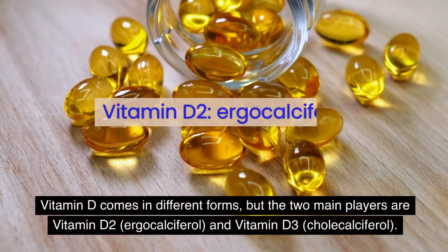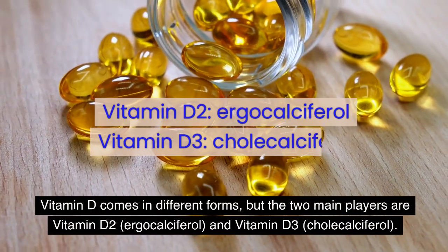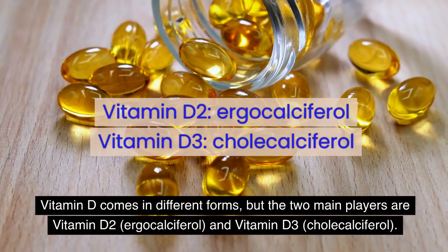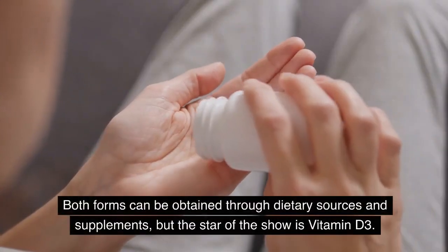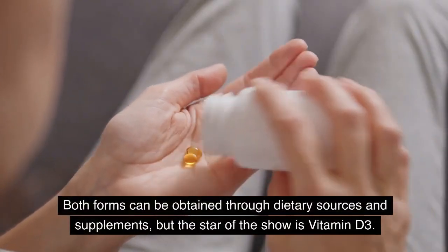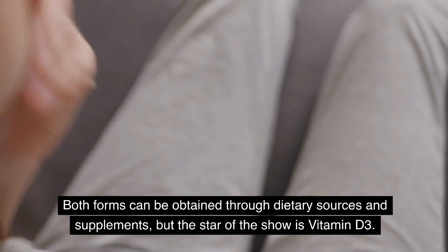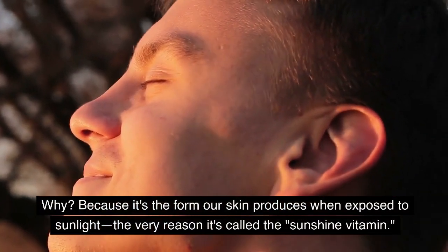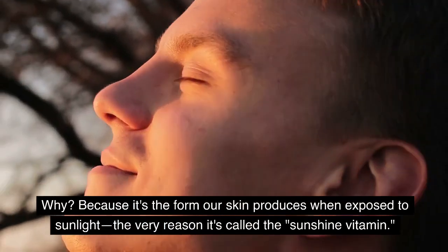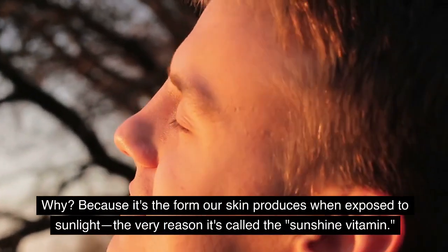Vitamin D comes in different forms, but the two main players are vitamin D2, ergocalciferol, and vitamin D3, cholecalciferol. Both forms can be obtained through dietary sources and supplements, but the star of the show is vitamin D3 — because it's the form our skin produces when exposed to sunlight, the very reason it's called the sunshine vitamin.